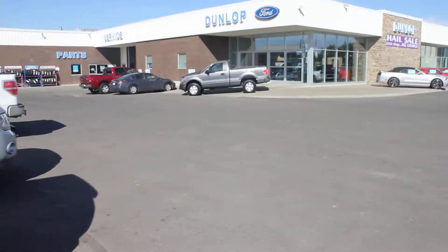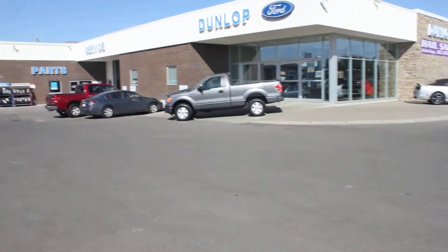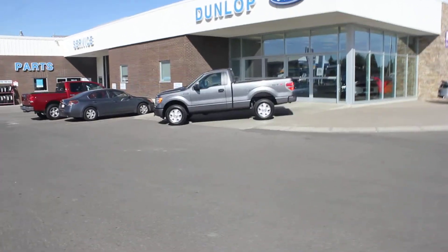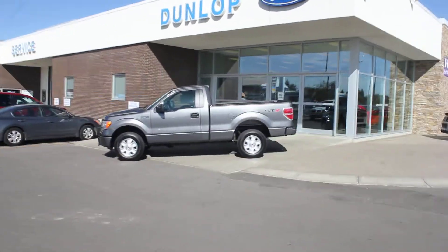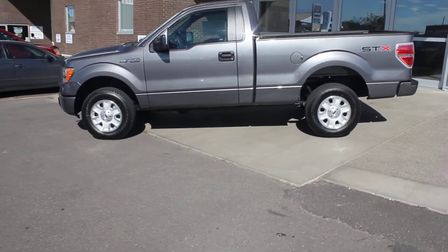We'd like to try and make a deal with you if we can. If you want to call me at your convenience at 403-328-8861, or you can get me toll free at 1-800-838-4242. Again, it's Bob at Dunlop Ford.